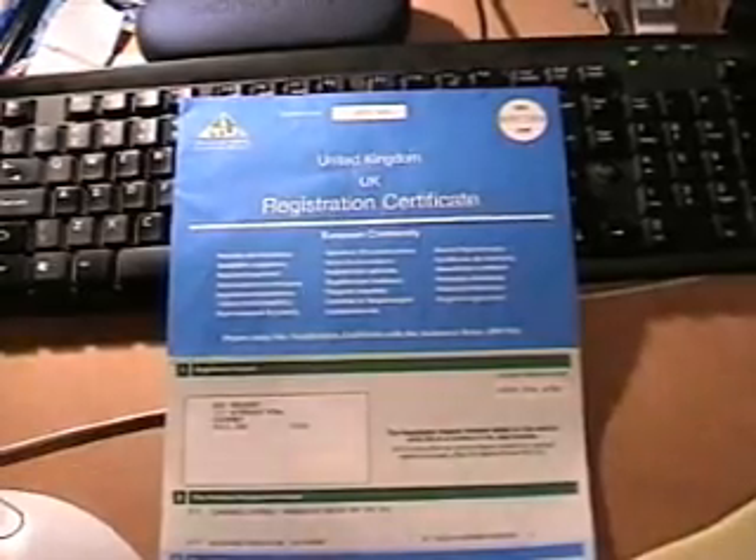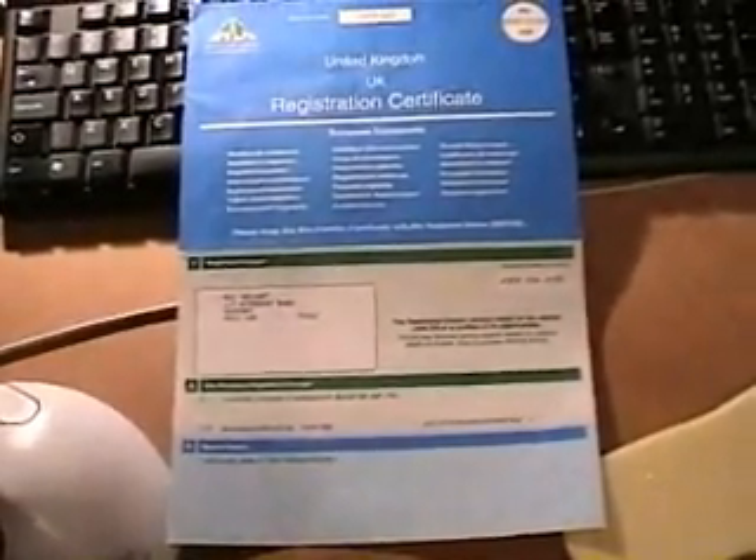I did promise him that I'd do one about how we do it in England. So here it is, very short, very brief. It all starts with a vehicle registration document — log book some people call it, pink slip I believe you call it in America.